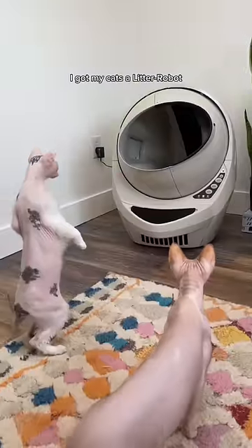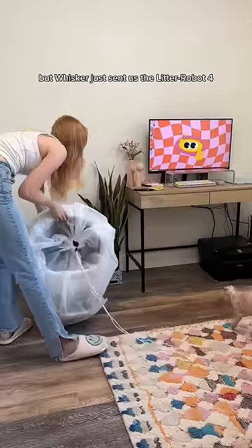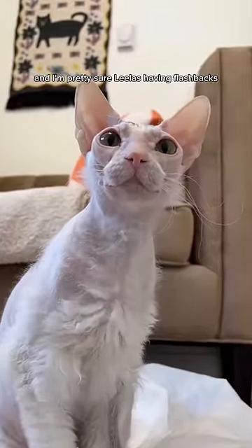A few months back, I got my cats a Litter Robot, and clearly they were a little skeptical at first. But Whisker just sent us the Litter Robot 4, and I'm pretty sure Lila's having flashbacks.